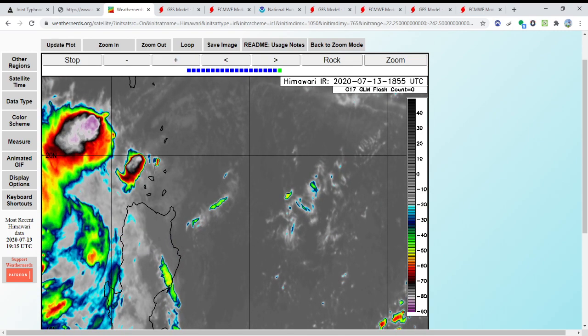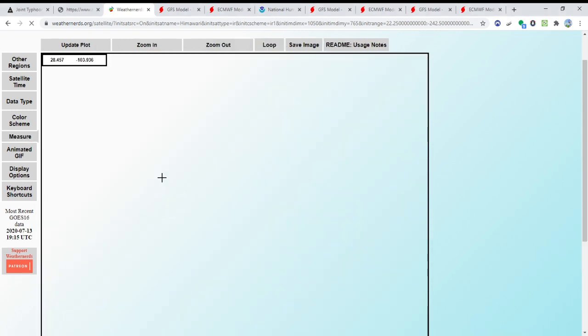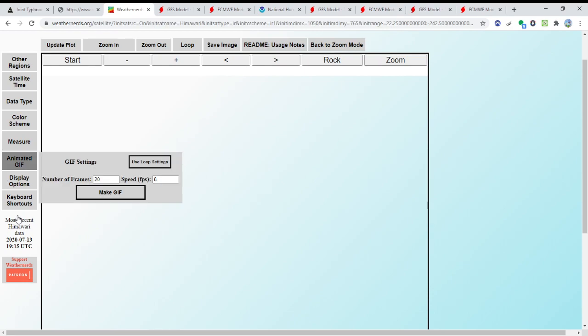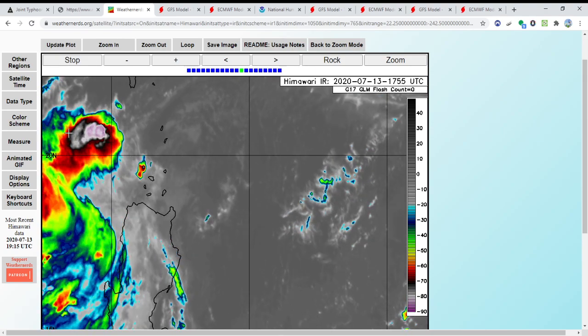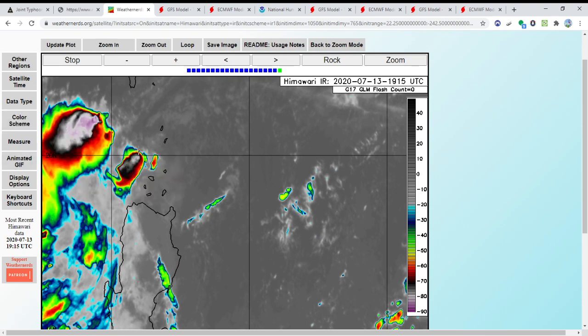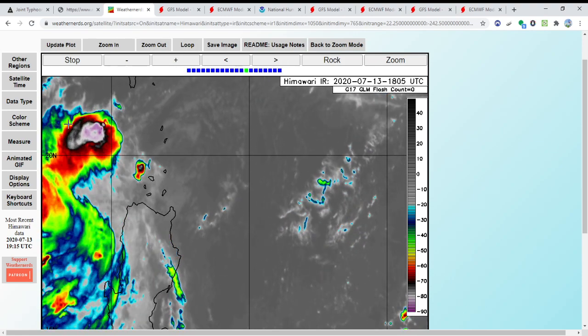Here is the Weather Nerd site — let me refresh this for you guys with the latest satellite imagery. This is probably where the low level center is right now — it's just the slot in between the two convective bursts here. There's plenty of convection to the west and north, and plenty of convection to the east. What it's trying to do is wrap that convection around the center. I do believe it's going to do that today. I think this will become a tropical storm at least before it starts making that turn towards Japan in the coming days.